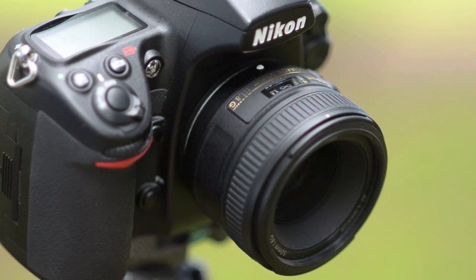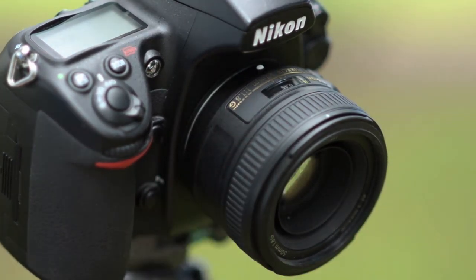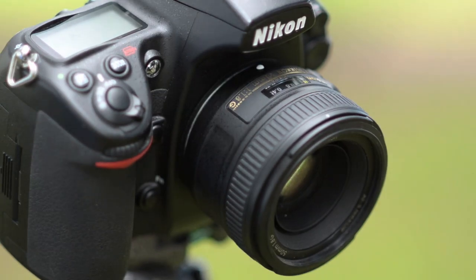The 1.8G also has a closest focusing distance of 0.45 of a meter — 45 centimeters — and this one is 185 grams, so about 30 grams heavier than the 1.8D.